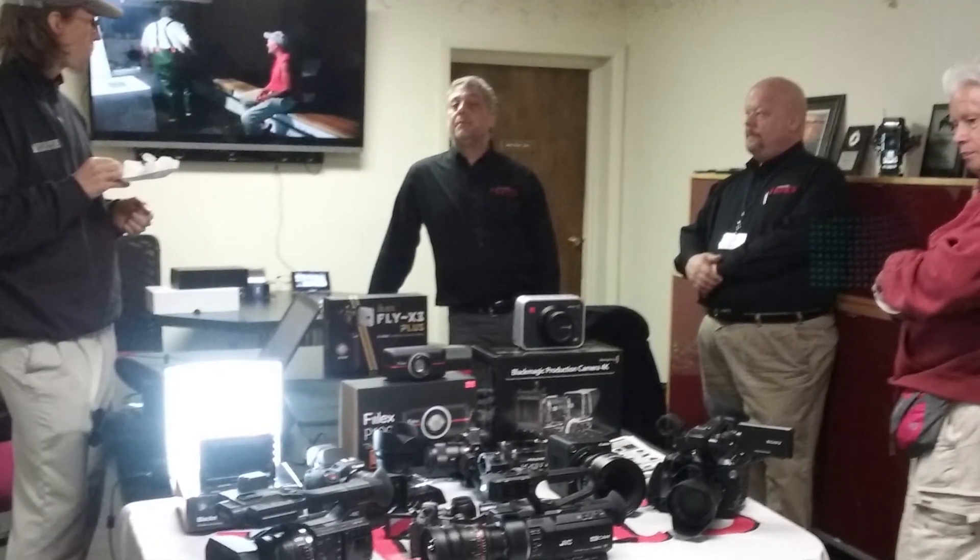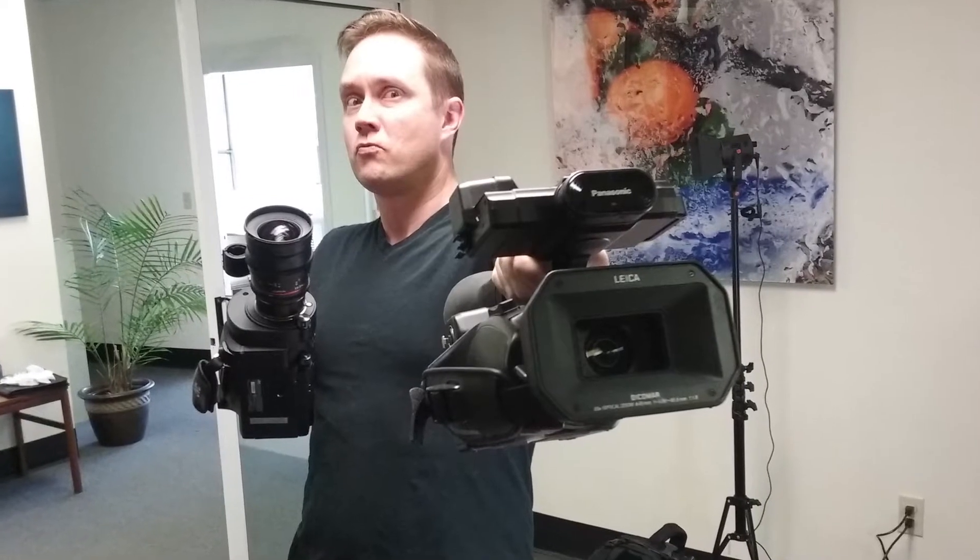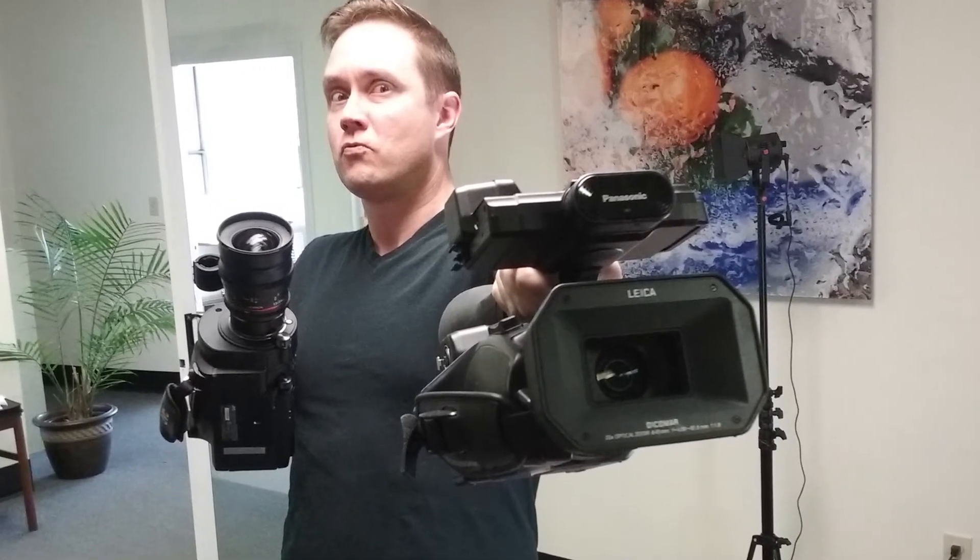There are a lot of cameras that can do a lot of different things, and it's just about the sort of work that you're trying to do. Compared to HD, which is two megapixels, this is six times super sampled.